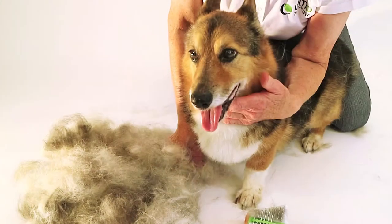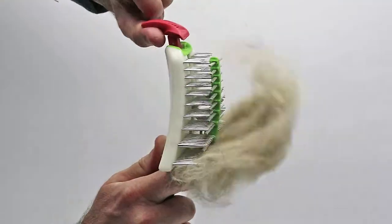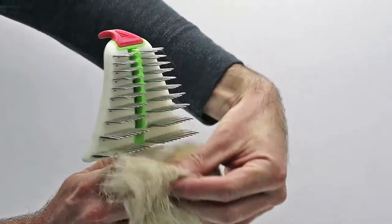Within a few minutes, the Ridgeback removes all of your pet's shed hair and cleaning is simple and swift.